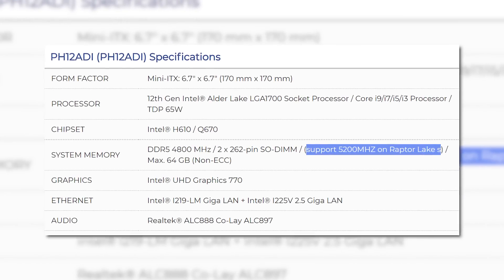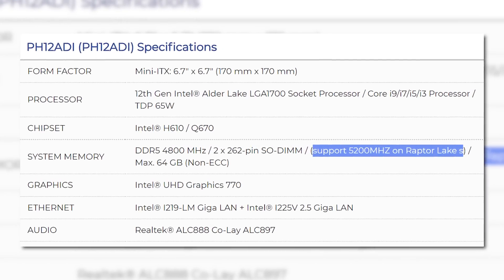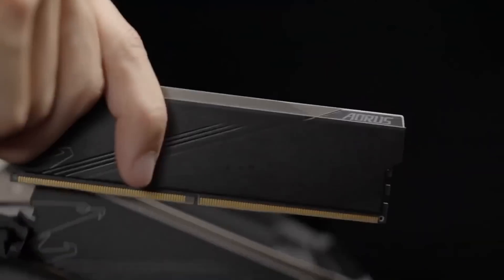What's wild is that it means Raptor Lake supports faster memory on current-gen boards. So next-gen chipsets could support even faster memory.